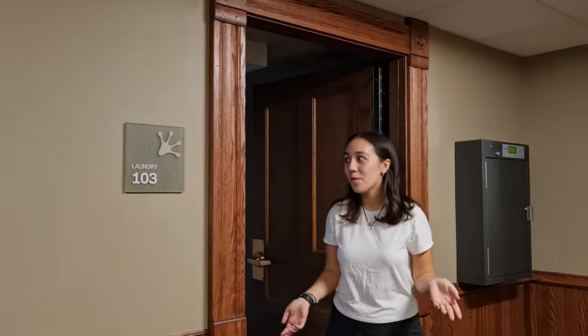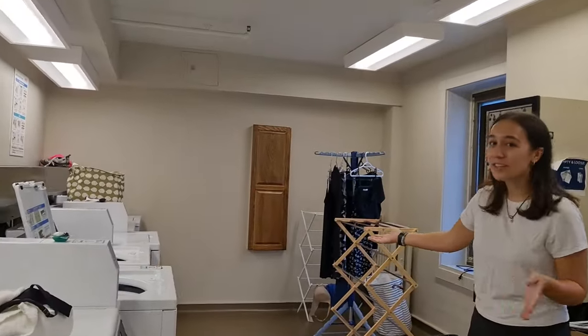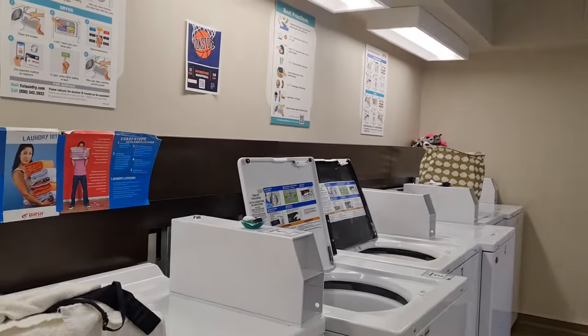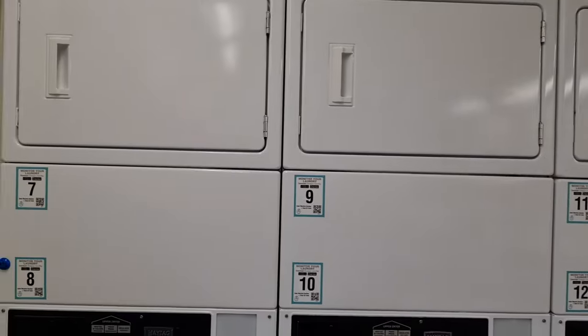Also on the first floor is our laundry room. We have many dryers and many washers. It's usually not that hard to get your laundry done because we're such a small dorm.